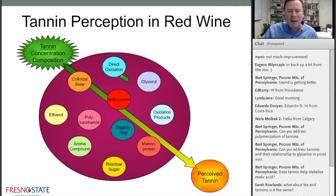Someone asked a question about glycerin. Glycerol is thought to affect the perception of tannin by modulating the sweetness of the wine and also its viscosity.